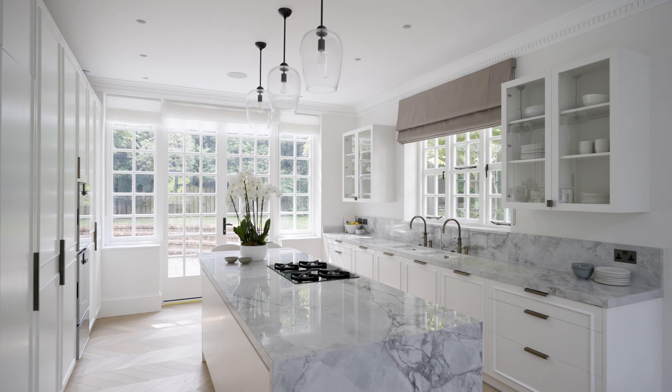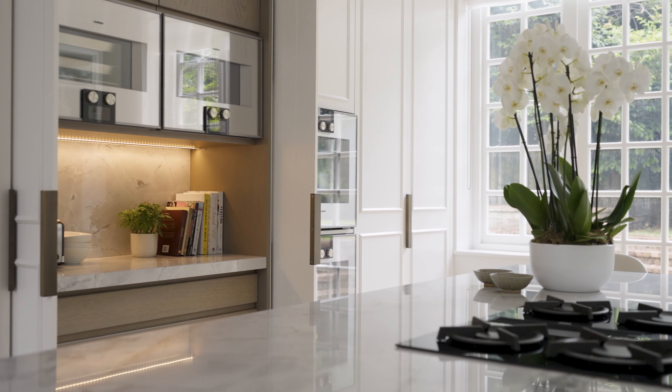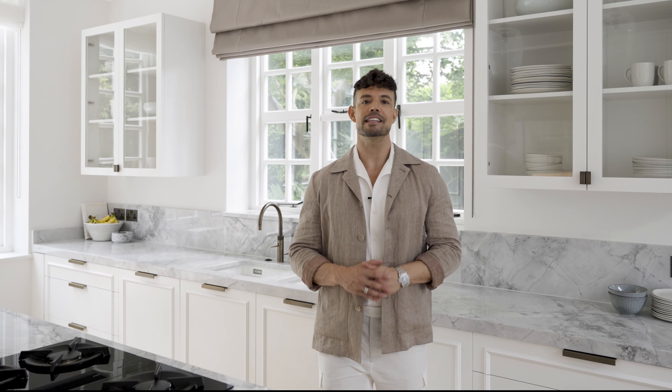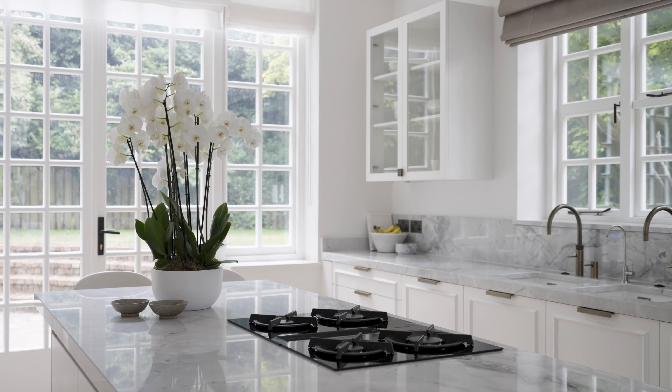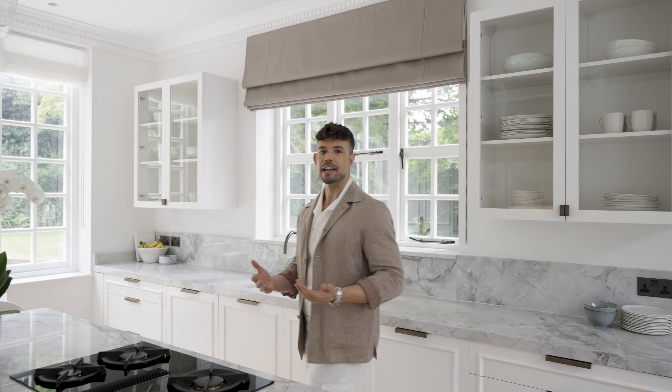The first room we're looking at today is the entrance hallway. The entrance hallway is always a very special room because it sets the tone for what you're going to see next in the house. We designed a large space and integrated a seating area which is extremely comfortable — a place where you can sit down and put your shoes on and off before leaving the house.